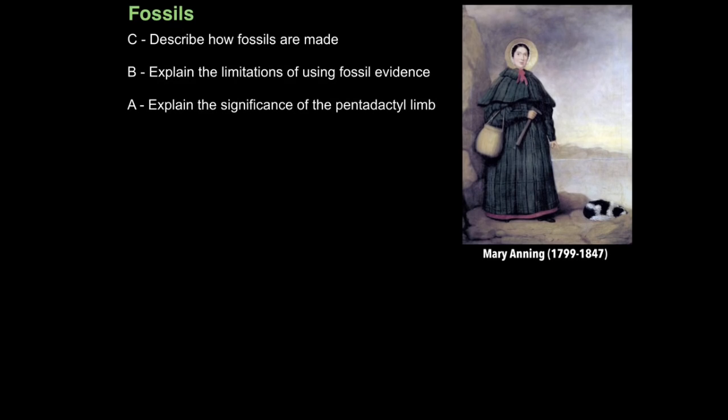Mary Anning was a revolutionary fossilist. Born in England in 1799, she lived in Lyme Regis. This is an area which is famous for having many Jurassic era fossils, in other words dinosaur fossils. Mary Anning remains a prominent female in the scientific world for the following reasons.